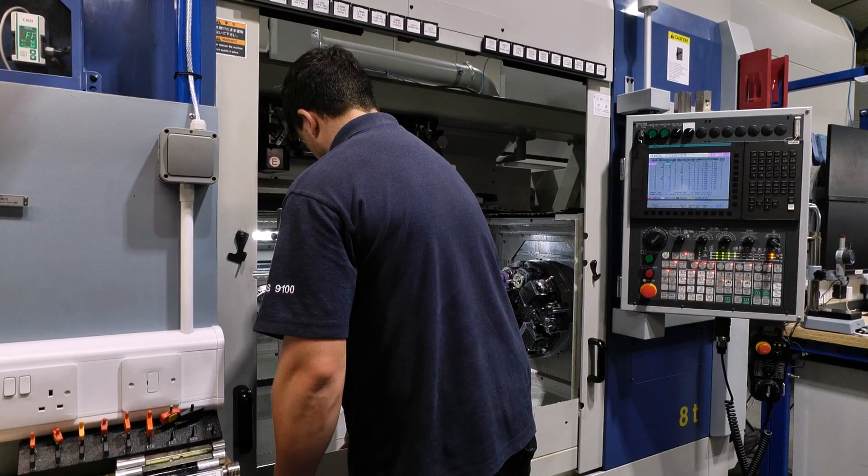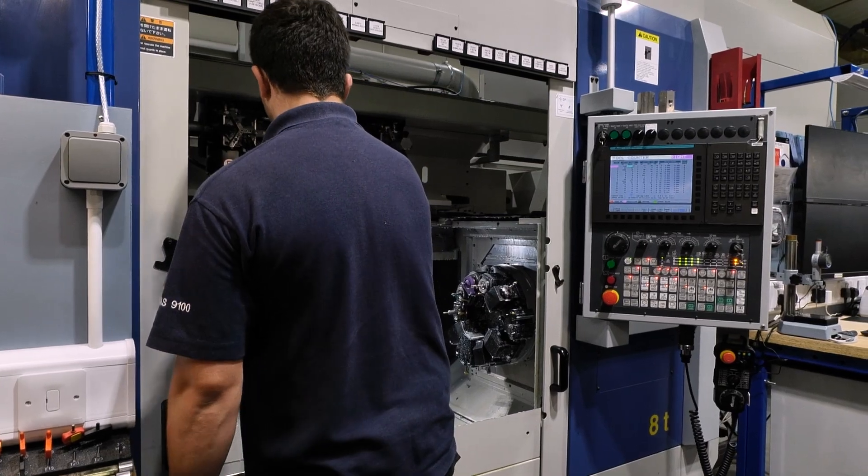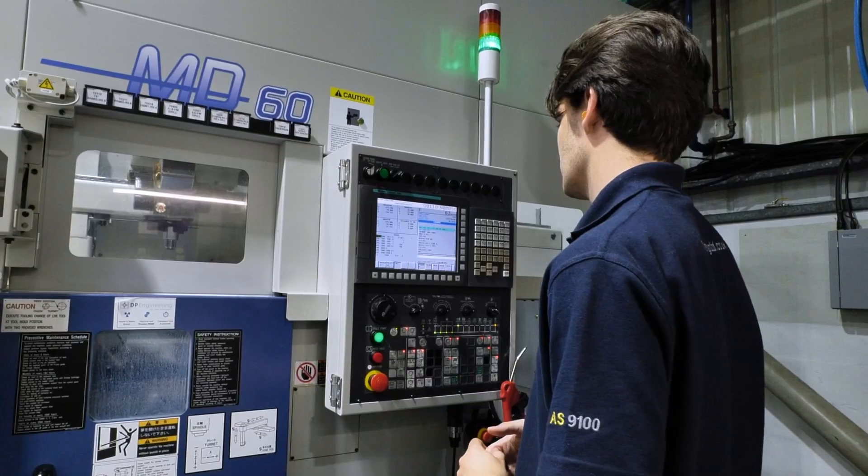We can have fewer people running multiple spindles. With the Muratech machines we've got in this section here, we've got six spindles currently run by two operators. Our output is a lot better, and we've been able to increase our capacity to match our customer demand.